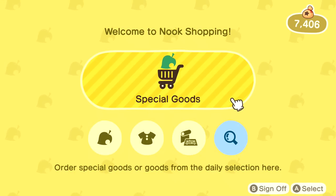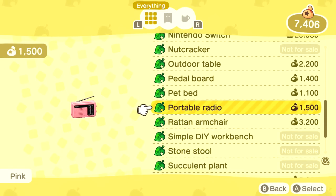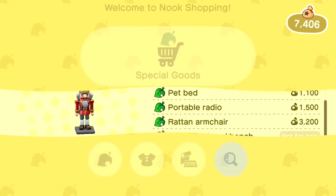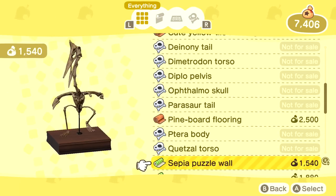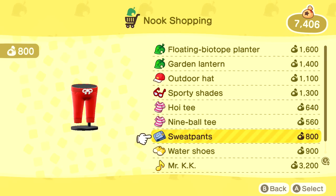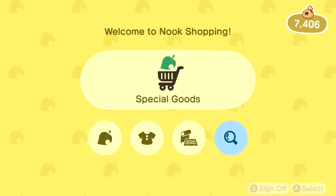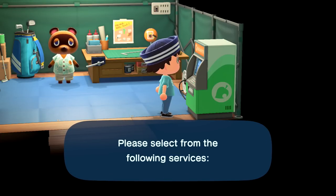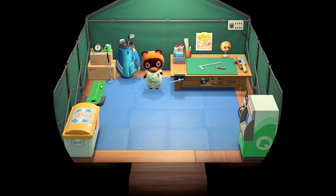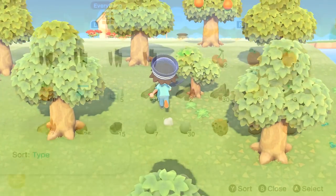Nook Shopping is where we can order things through the mail. This catalog contains furniture you've obtained. We actually have a little collection now. The catalog shows things you could be getting - so if you really wanted to, you could try to collect everything. Special goods available include: outdoor hats, sporty shades, hoi tea, nine ball tea, sweatpants, water shoes, and Mr. KK. I'll take a pass on most of these, but I want to check the recycling bin - there's a rusted part in there.